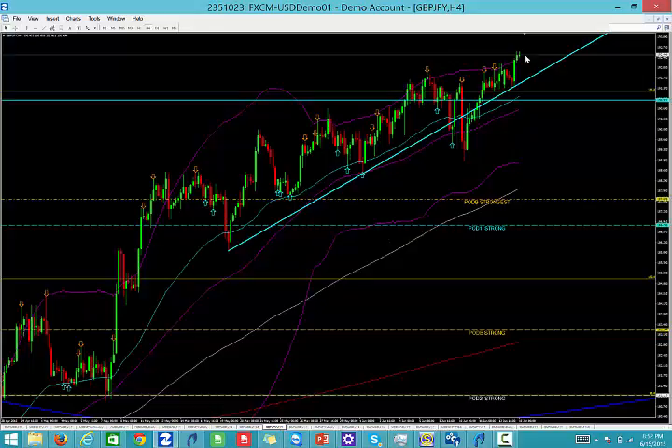Pound yen also continues to make new highs. We're looking for 191.00, which has been an area of support and resistance — it's also a double zero level. We've got the 50 EMA there, the Bollinger Band mid band, and a fib extension there as well. So we're going to look for 191.00 in the pound yen for a buy.